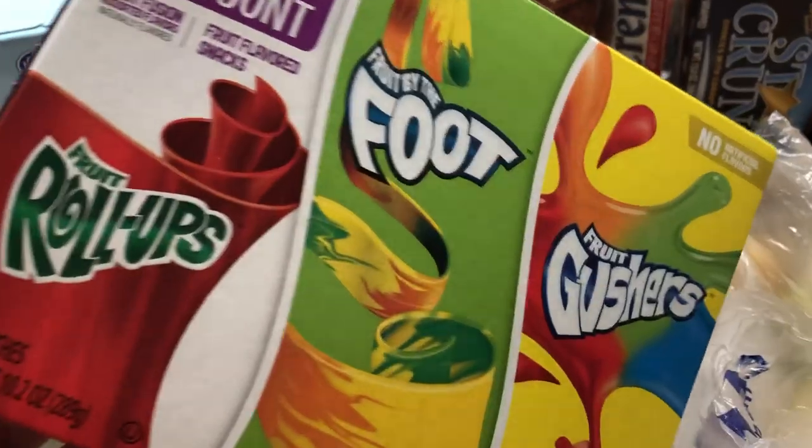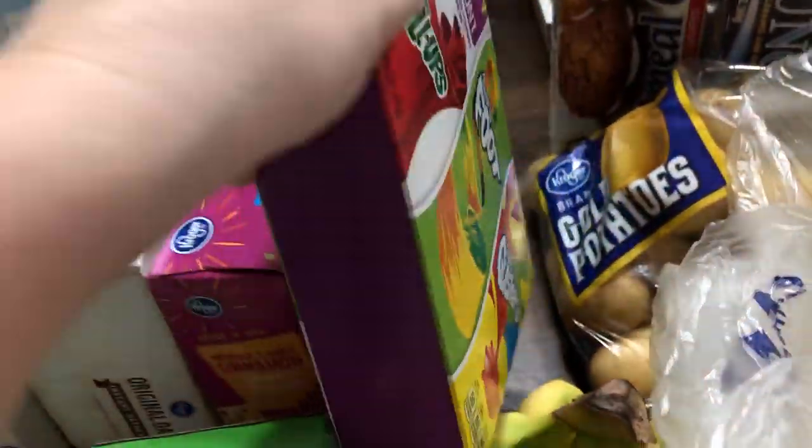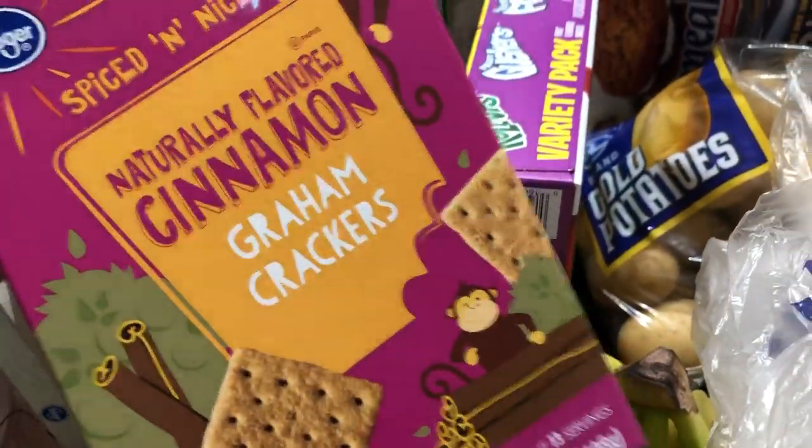I grabbed some bananas. I grabbed the Gushers, Fruit Roll-Ups, Fruit by the Foot, and the Gushers. Then I grabbed the Kroger brand cinnamon graham crackers.